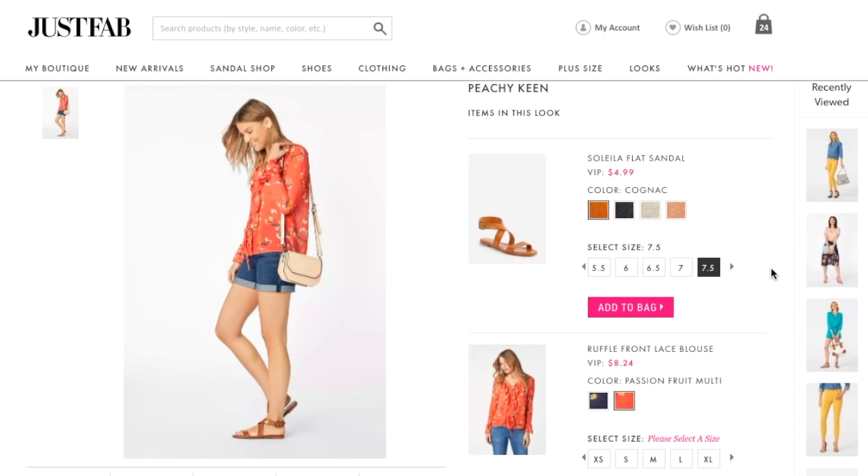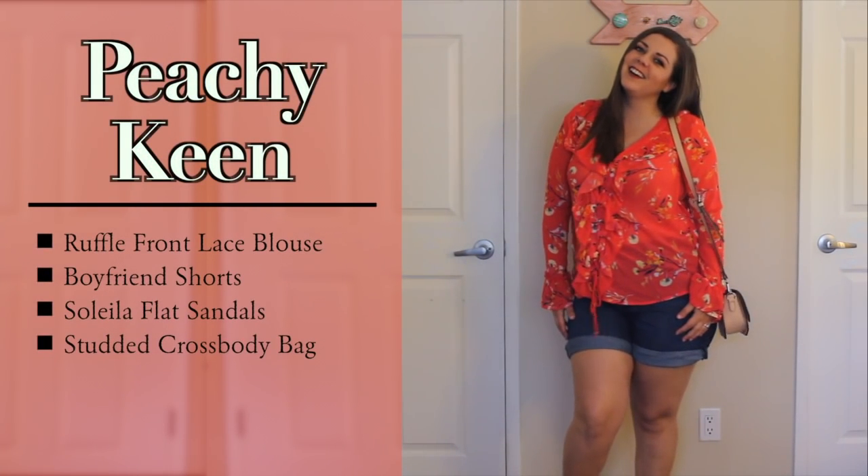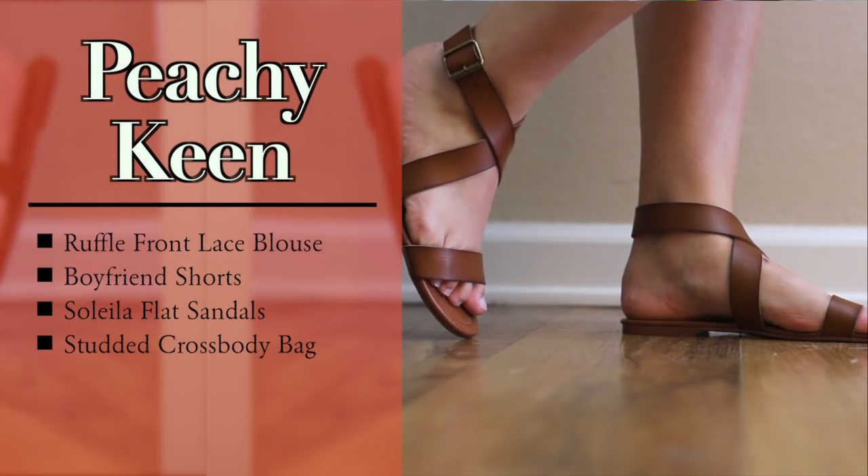My second look for the week from JustFab was the Peachy Keen outfit with the ruffle front lace blouse, boyfriend shorts, Salayla flat sandals, and studded crossbody bag. Now let's see how it went.